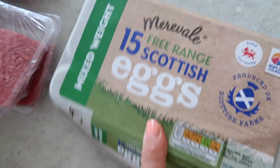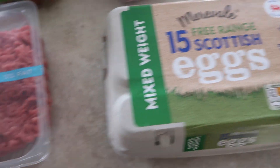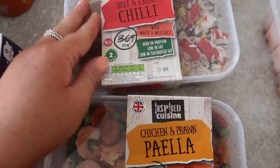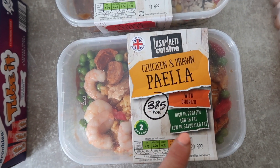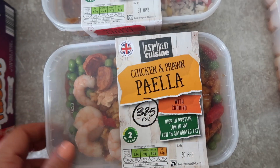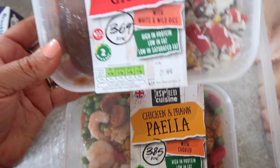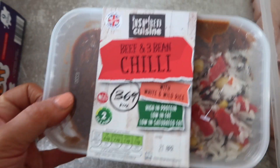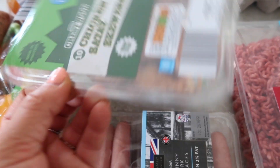I also got eggs — these 15 free range mixed weight eggs, and we go through eggs like no one's business. And then I got some ready meals for those last minute moments. We've got the chicken and prawn paella with chorizo — high in protein, low in fat and low in saturated fat, 385 calories per portion, and you just microwave them. So I got a beef and three bean chilli and also the chicken and prawn paella. I also got some chicken satay skewers — kids love these and they're a great little addition to their lunch trays.